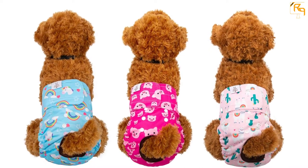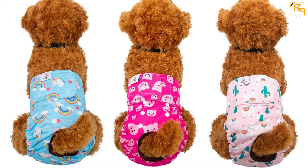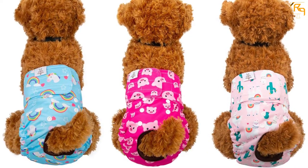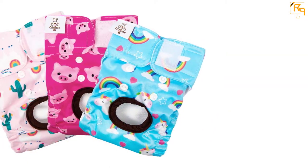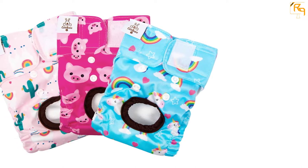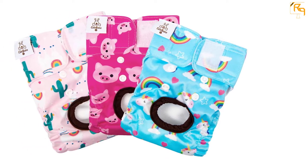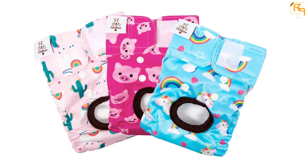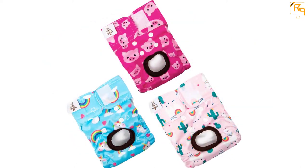Furthermore, the purchase comes with three designs of dog diapers: sky blue unicorn print, pink llama print, and dark pink piggy print. With this, the diaper is fashionable and will make your dog more adorable and cuter. This washable dog diaper is also reliable, as it is USA manufactured. Also, it has a waterproof outer shell with a PUL layer of protection, making the dog diaper leak-proof.